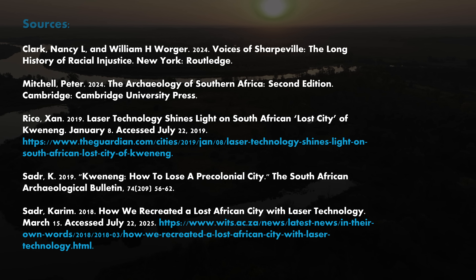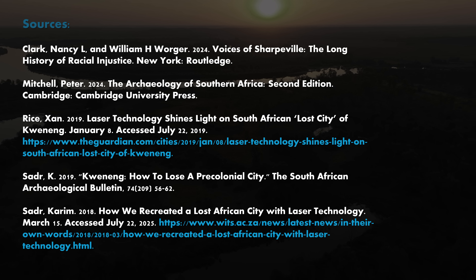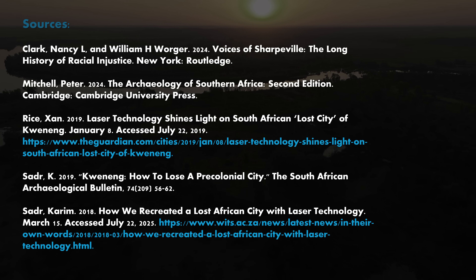If you like these videos and want to help in their continued production, support the home team on Patreon.com — the link is in the description box below. Know thyself. Remember your ancestors. Peace.